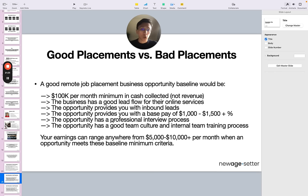And lastly, the opportunity has a good team culture and internal team training process. Once you get on board for a trial and most — ideally all — of these boxes are ticked, you'll go into the team workspace online and see what the people are like, how they're engaging with you, what the energy is like. You want to get inspired and motivated by other high performers with high standards. You also don't want to be thrown in front of the wolves — thrown into the inbox with no direction or guidance. That should be 100% there. The company is responsible for setting expectations and the training they provide you with. Your earnings can range anywhere from $5K to $10K per month when an opportunity meets these baseline minimum criteria.